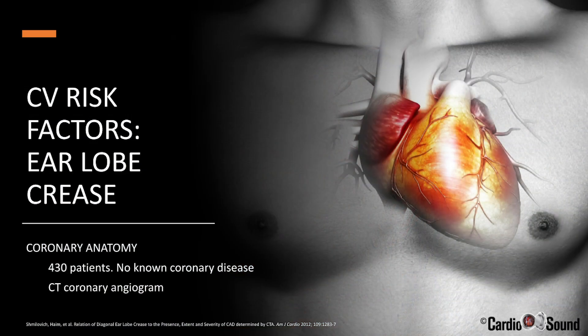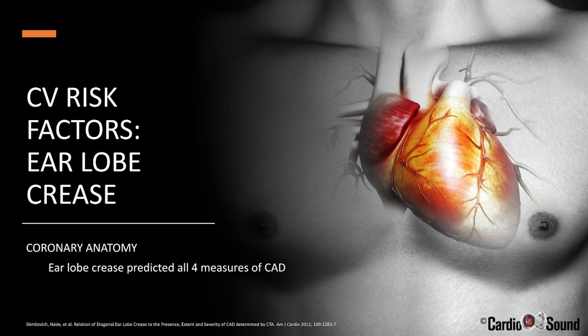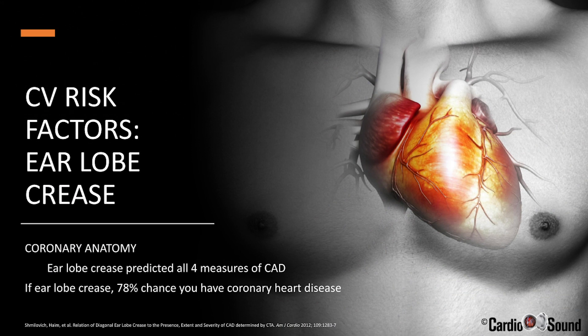They measured four different aspects of coronary disease by CT coronary angiogram. They asked: Is Frank's earlobe crease associated with any coronary disease, with significant coronary disease greater than 50% blockage, with multi-vessel disease, or with the number of coronary artery segments that have plaque? What they found is that the earlobe crease significantly predicted all four measures of coronary disease. According to that study, if you have Frank's earlobe crease, there's a 78% chance that you have heart disease.